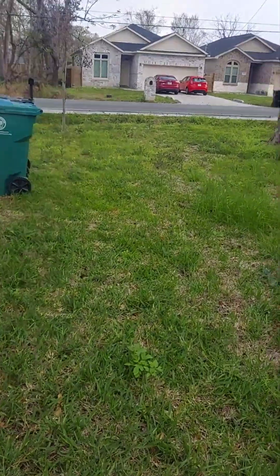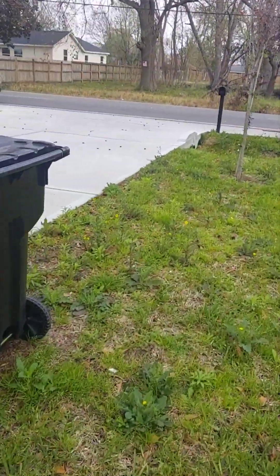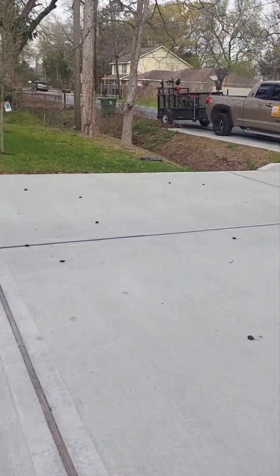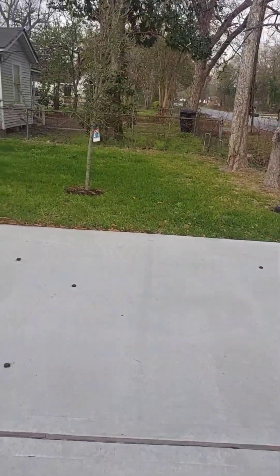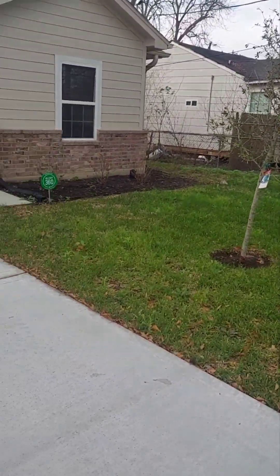This is again the new customer. Yard is not bad, just a lot of weeds and stuff. Going to take care of this. We'll show you a picture when we finish.